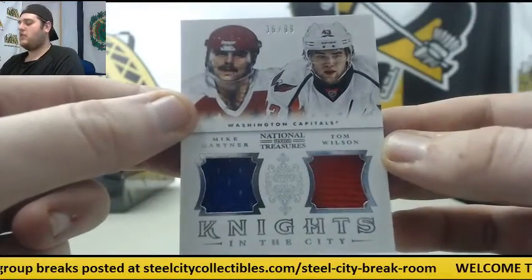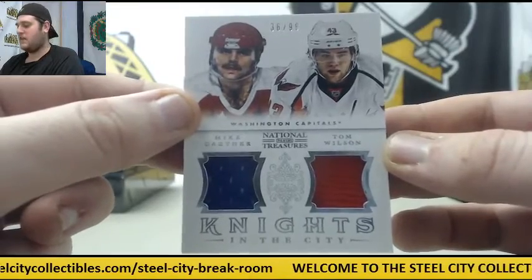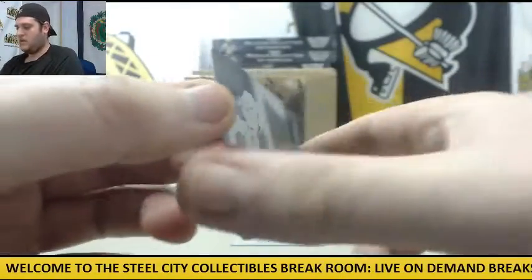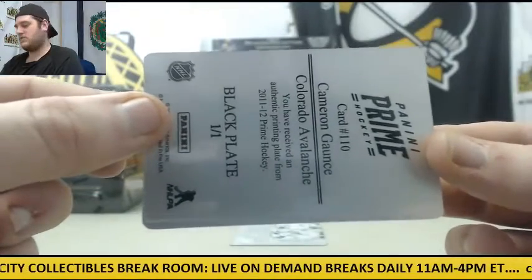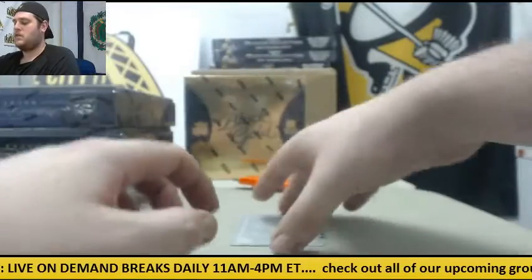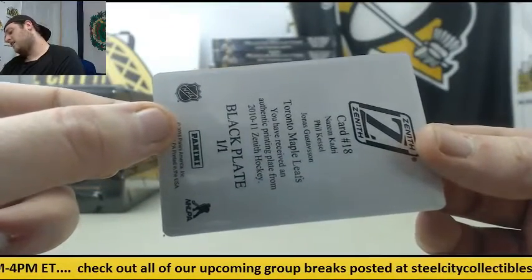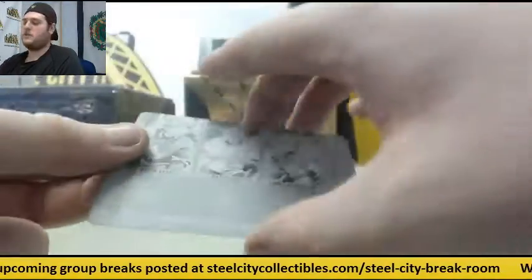Jersey Swatch, Mike Gartner and Tom Wilson, 36 of 99 — really nice card. Dual Jersey, Gartner and Tom Wilson. And looks like we've got a plate right here — Black Plate, Cameron Gaunce for the Colorado Avalanche. Another plate — Toronto Maple Leafs, Kadri, Kessel and Gustafsson, Black Plate 101. So two plates to end that.